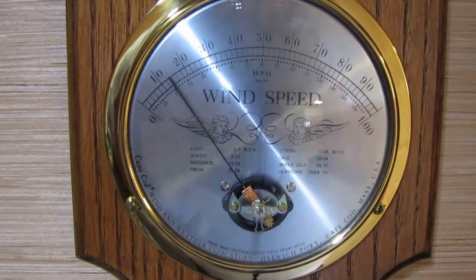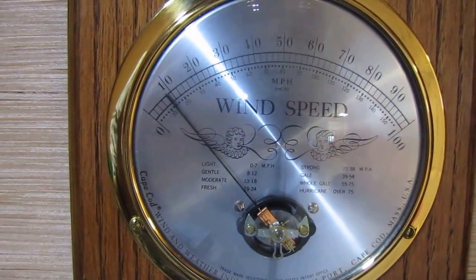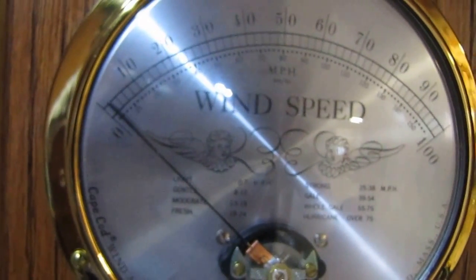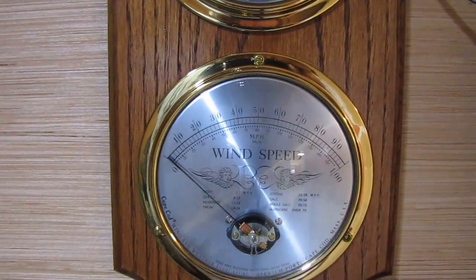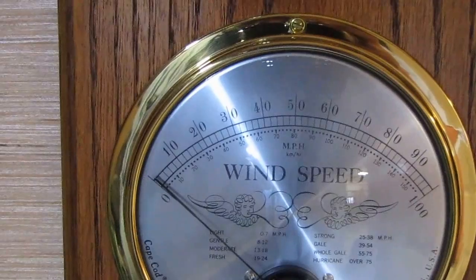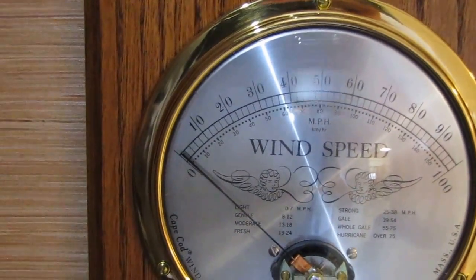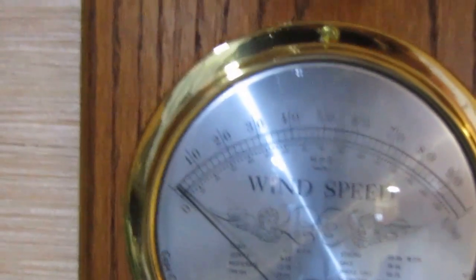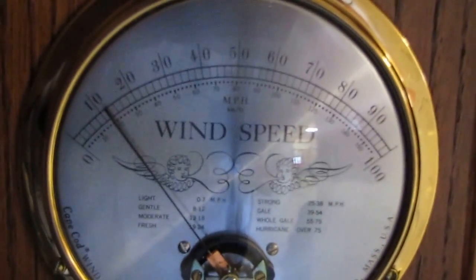Hey folks, this is part three of my traditional weather stations. We're at 10 mile an hour winds — sorry about the glare on there, it is like dead on. Let me see if I can't get rid of this glare. There we go, about 15 mile an hour wind.